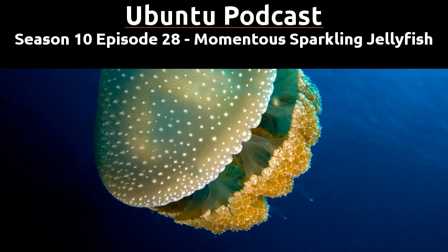Welcome to Season 10, Episode 28 of the Ubuntu Podcast. In this episode, we're going to, at long last, announce the winner of our Entroware Apollo competition. I'm Mark, and joining me this week are Alan and Martin.